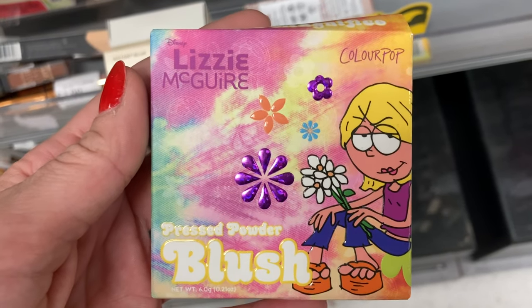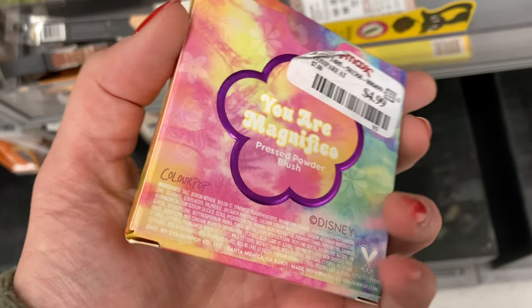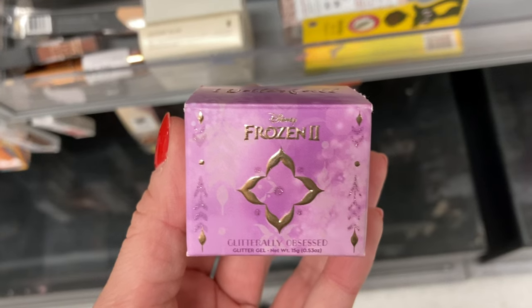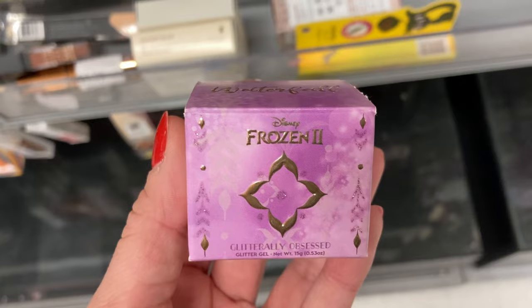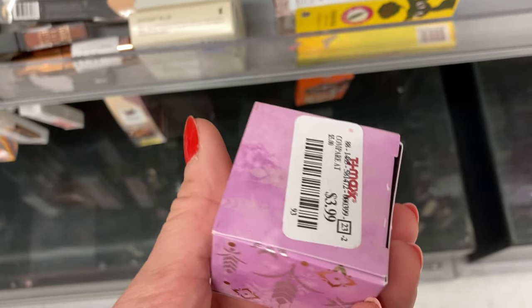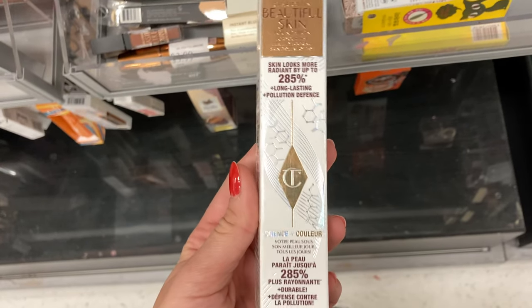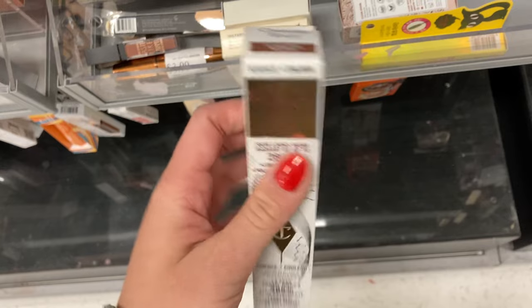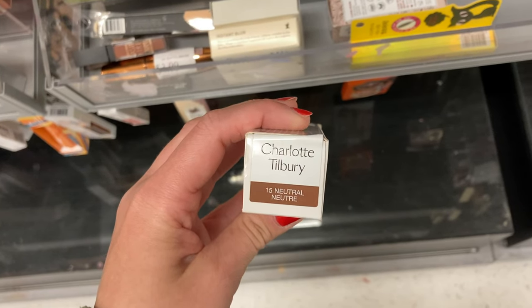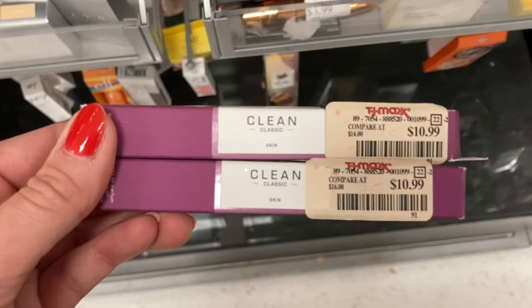More ColourPop popping up. This is the Lizzie McGuire Blush in the You Are Magnifico shade for $4.99. And then I also found this glittery obsessed product from the Frozen 2 collection in the shade White Fall for $3.99. I found another one of these Charlotte Tilbury Beautiful Skin Foundations — we've seen this before, but in a different shade. This is in 15 Neutral, which is a fairly dark shade, for $19.99.